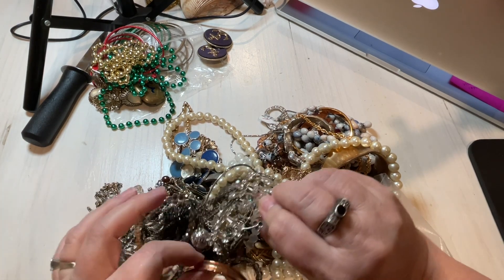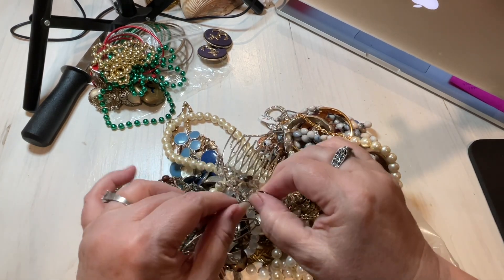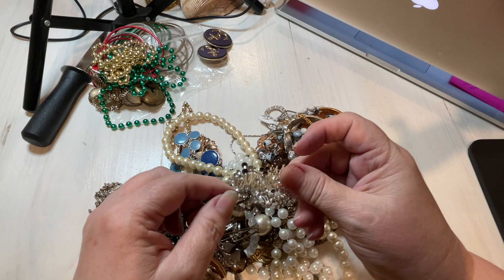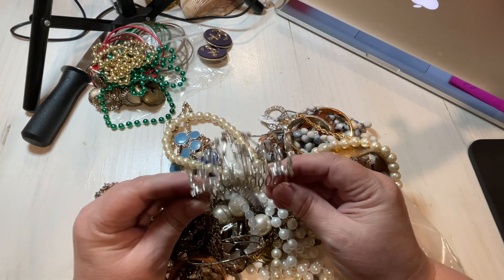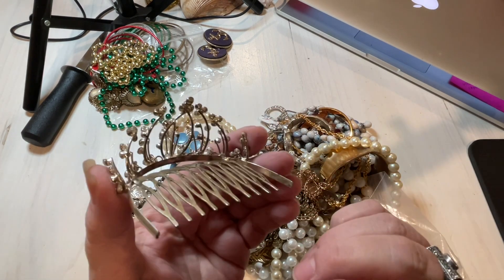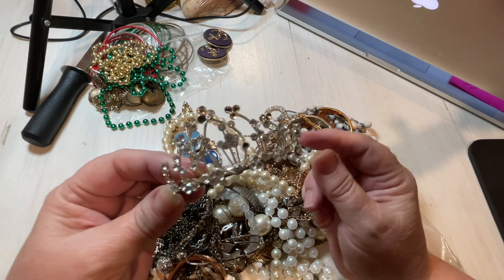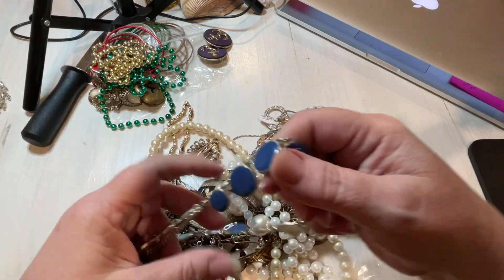Oh my gosh, I almost thought we had a tiara — but it is! It's like a little, it's a baby tiara. Oh my gosh, it's missing some rhinestones but you can replace them. You've got to keep that! Teresa is keeping this adorable baby tiara. This is the first time I've ever seen a baby tiara. And that goes to Teresa — she's not selling that. How adorable!